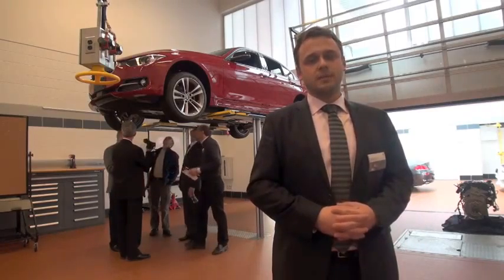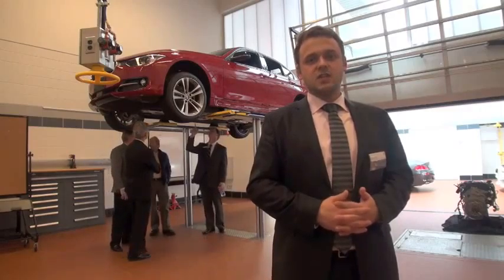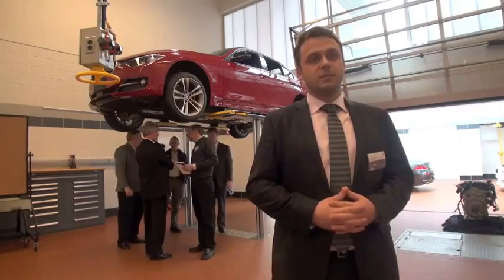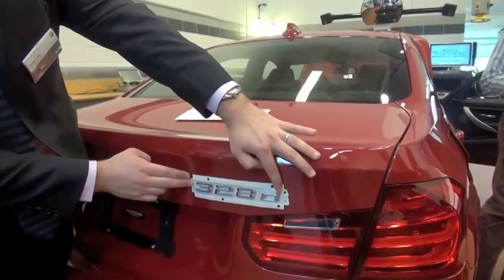My name is Victor Lulot and I'm the product manager here in America for the 3 Series and Z4. We are currently in the training building of BMW of North America in New Jersey for a sneak preview of our MY14 328D.